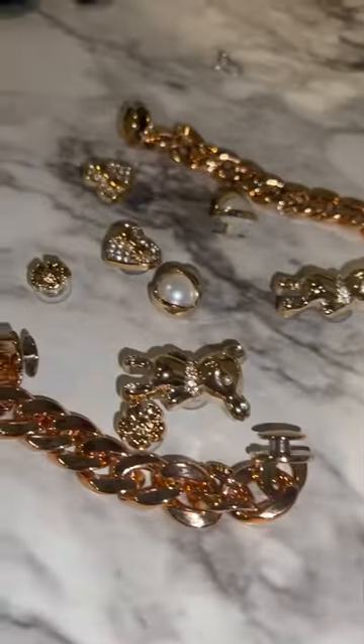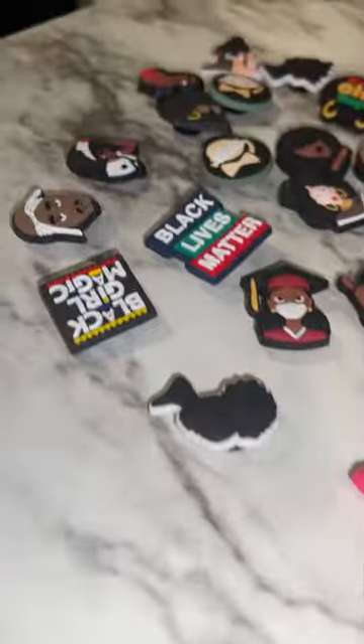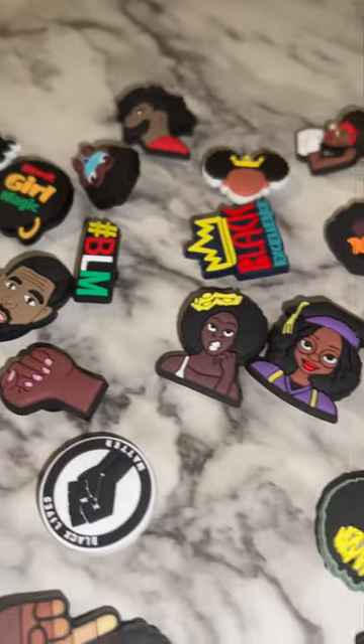Then I got these little pushpin widgets — whatever you want to call them — to go inside your Crocs and those other shoes. I ordered some for Black History Month, Black Excellence, all those nice colors and things that can add a variety.